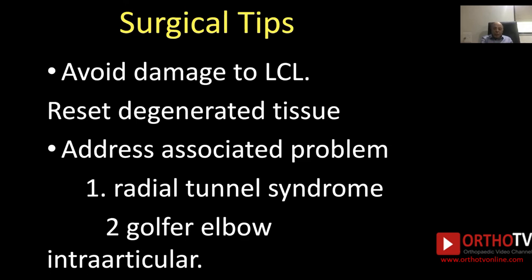If there is a golfer's elbow, address it at the same time. If intra-articular pathology is obviously seen, you can open the joint and address it.